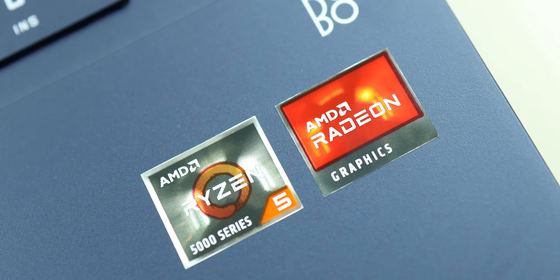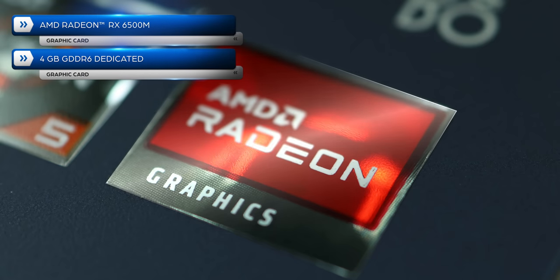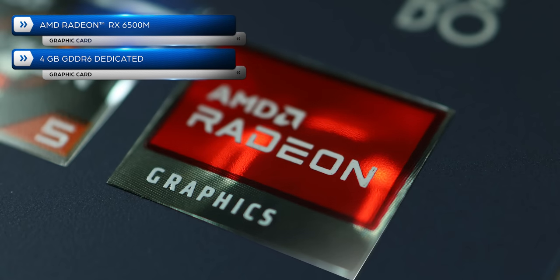Now let's go to the main performance. You get 16GB of RAM, a 512GB SSD expandable to 1TB, a Ryzen 5 Hexacore 5600H processor, and an AMD Radeon RX 6500M 4GB dedicated graphics card with DDR6 support. Very cool specs.